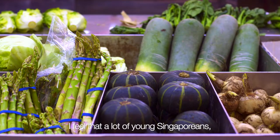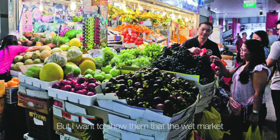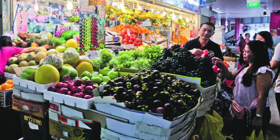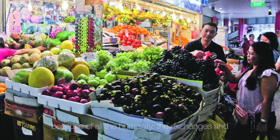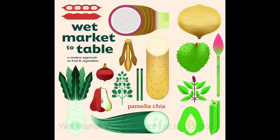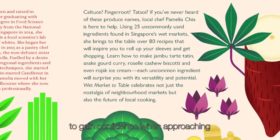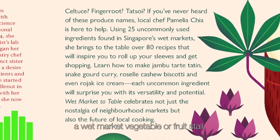Apart from being a cookbook, it is more importantly a tribute and it captures a vignette of what the wet market is today. I feel that a lot of young Singaporeans don't appreciate the wet markets for what they are. But I also want to show them that the wet market can be very beautiful because of all the humanity and the exchanges and the interactions that happen in this space.